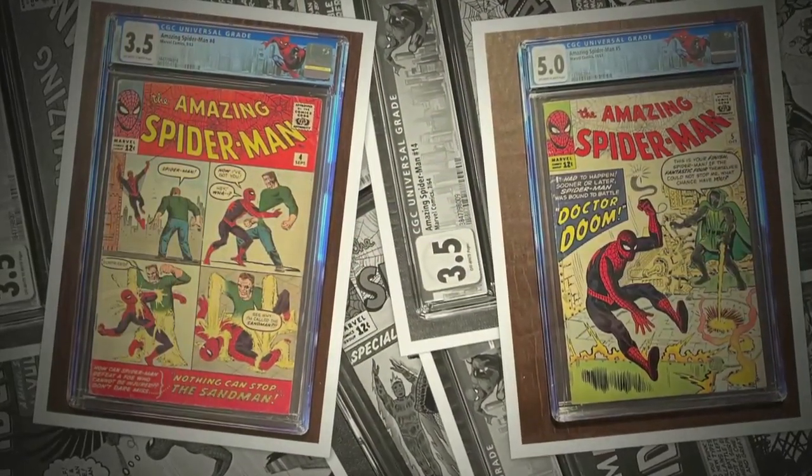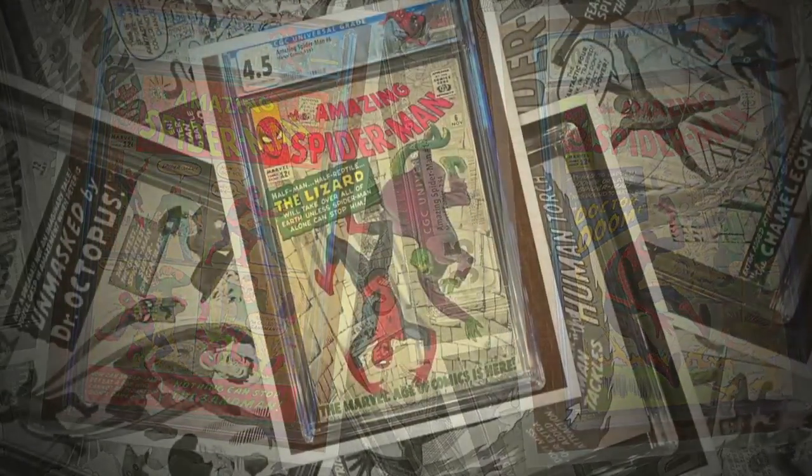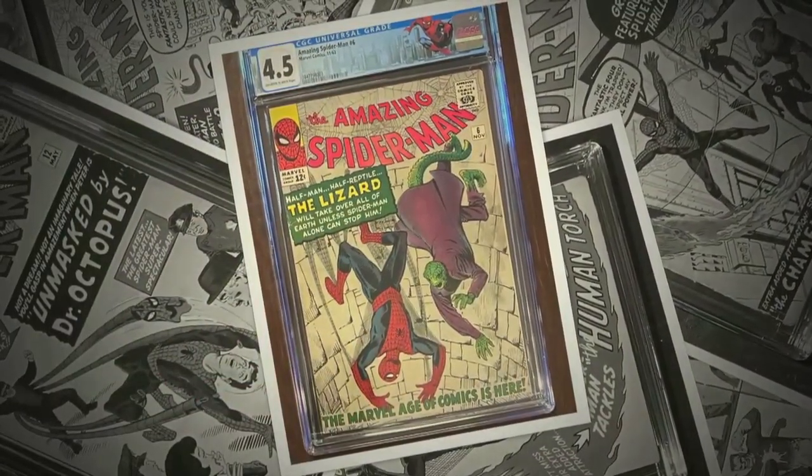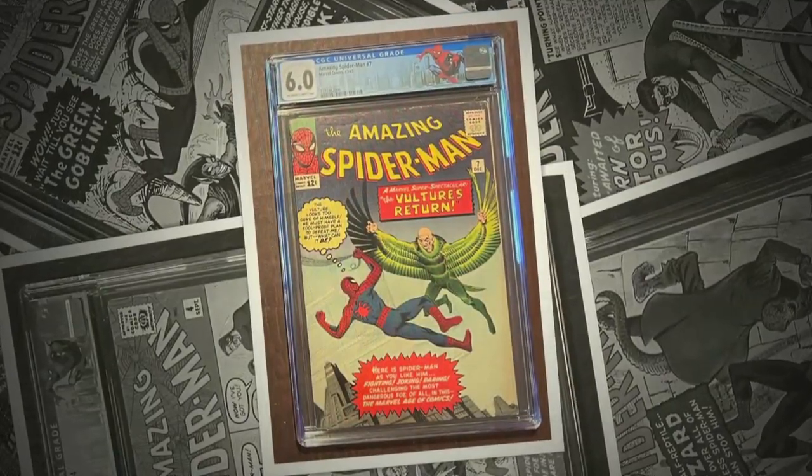Spiderman, Spiderman, does whatever a spider can. Spins a web, any size, catches thieves just like flies. Look out, here comes the Spiderman.